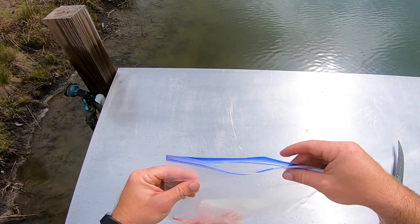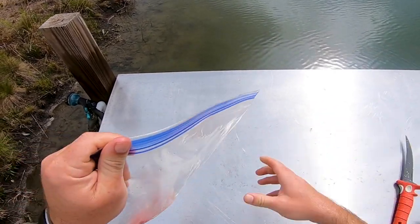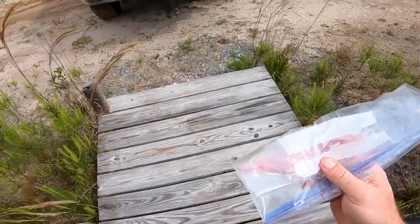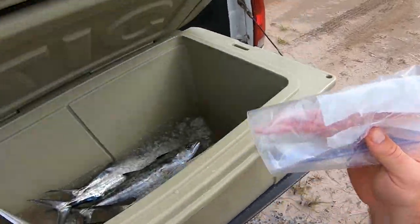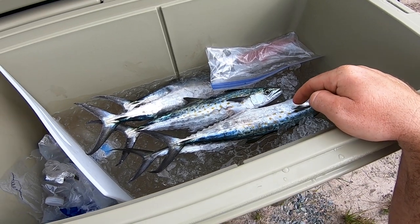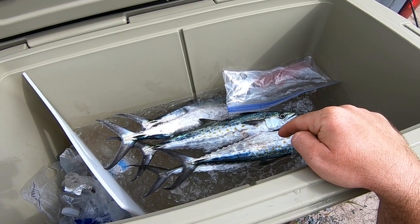For all you guys screaming in the comments that I wasted half the fish — I said all I'm doing is seeing if this is going to be worth eating for myself. Other than that, he would have gotten turned into shark bait anyway. Now I'm going to clean all the good eating fish that I know for a fact are good to eat. When we come back, we'll be cooking that jack along with the Spanish mackerel in the oven.